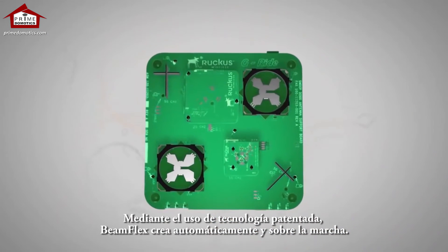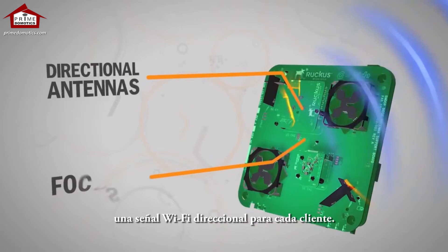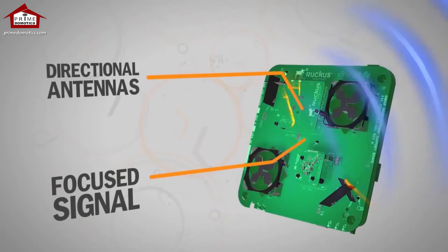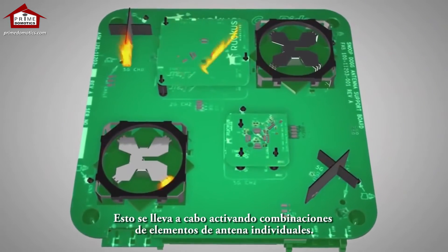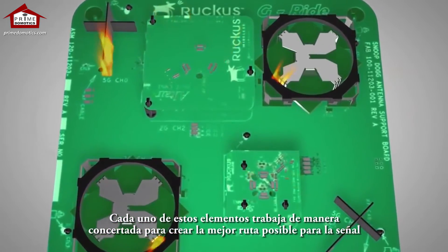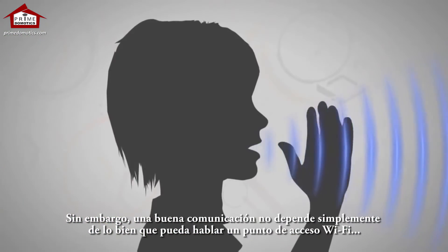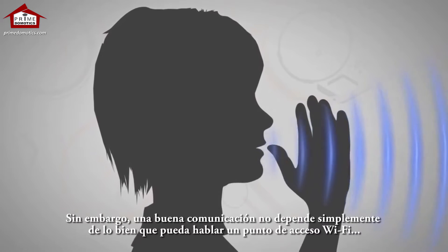Through patented technology, BeamFlex automatically creates a directional Wi-Fi signal on the fly for every client. It does this by activating combinations of individual antenna elements, each working in concert to create the best possible signal path that yields the highest data rate. However, good communication isn't just how well a Wi-Fi access point can talk — it's about how well they listen.